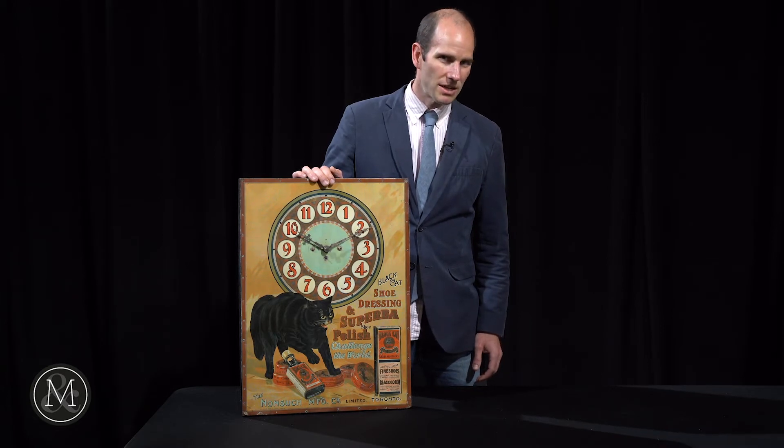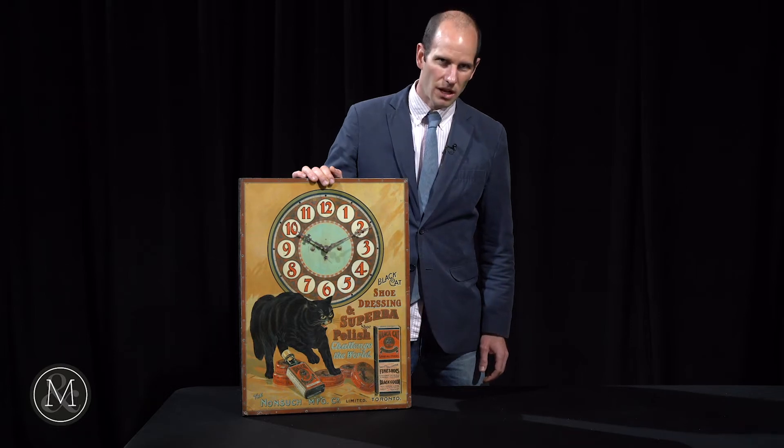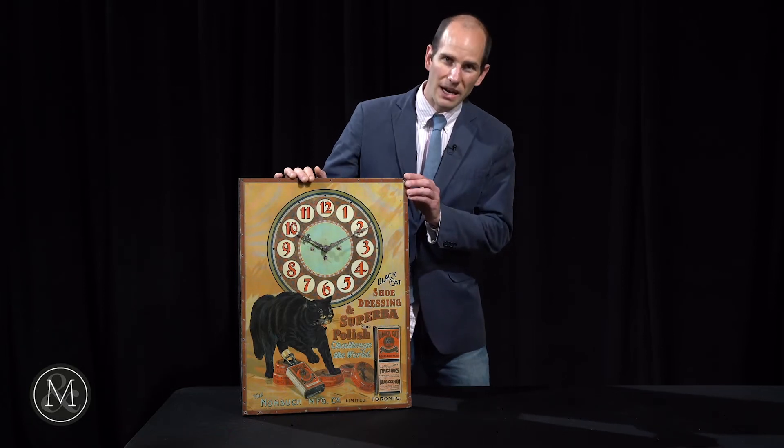Now this particular piece is a clock and it's a sign. It was produced by the MacDonald Manufacturing Company out of Toronto. Some of the most incredible lithography came out of that particular company, and this would be considered their finest work.